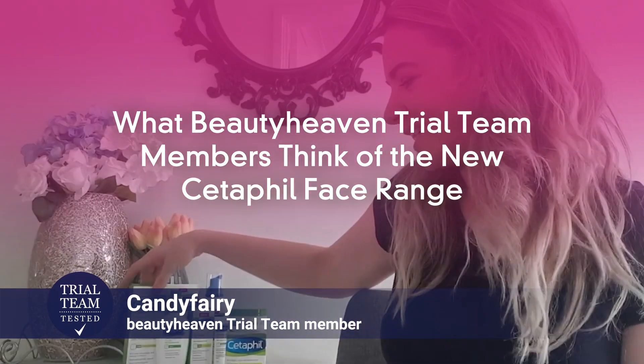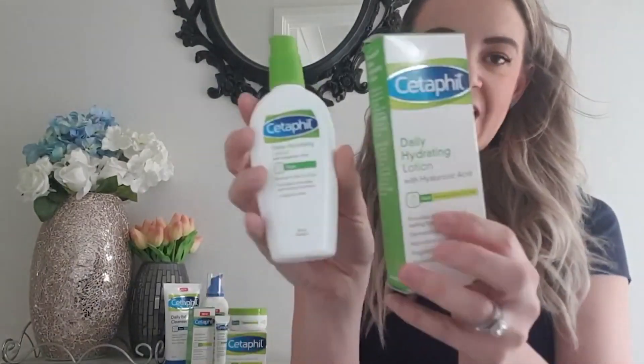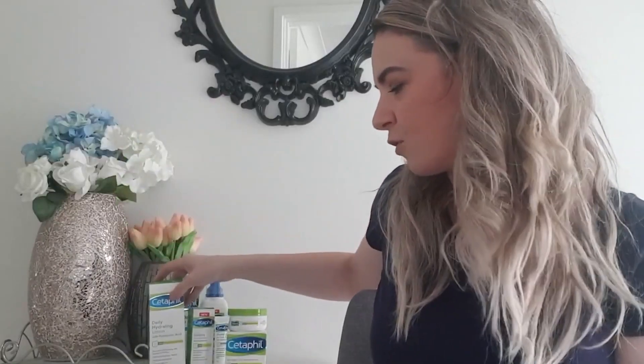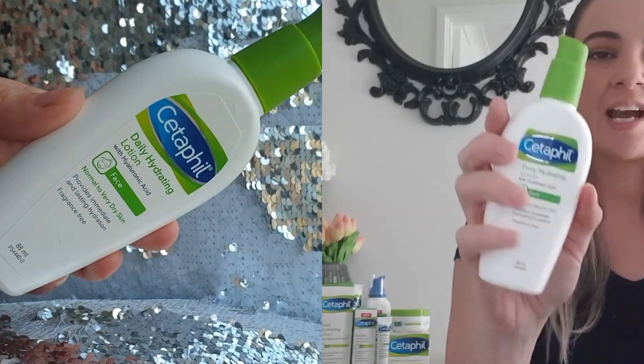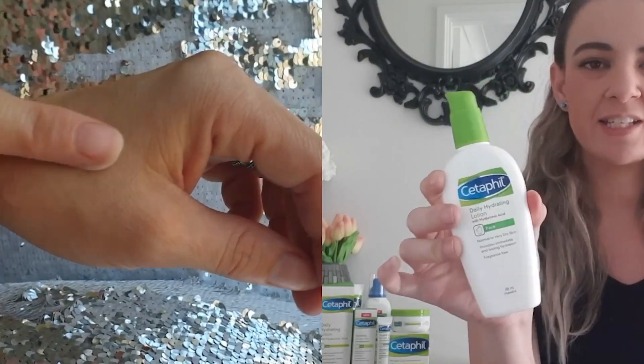The first product I want to talk about is their hydrating lotion. This is for daily use and for dry to very dry skin types. It contains hyaluronic acid and has a white to clear, creamy consistency to the formula.